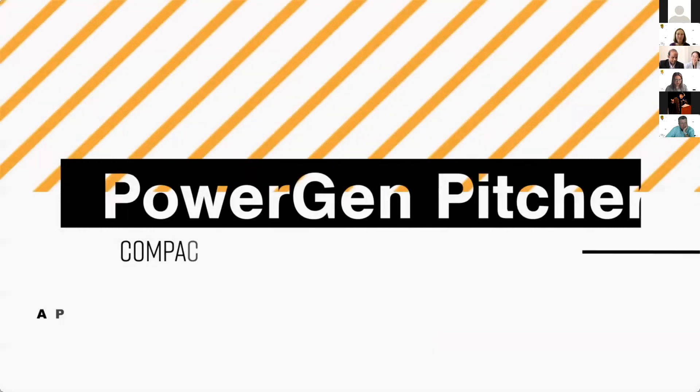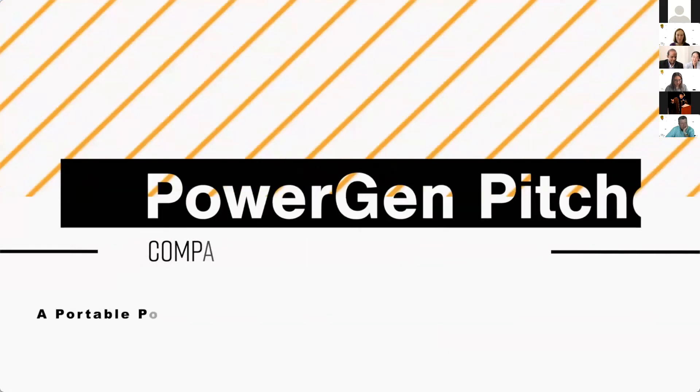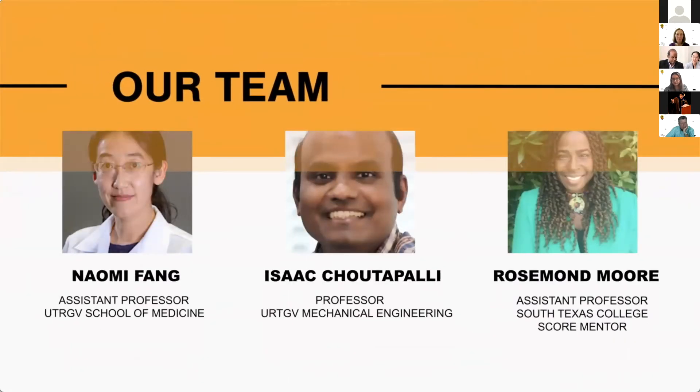Hello everybody. I'm Naomi and I'm Isaac. Our product is the PowerGen Pitcher. Naomi is from the School of Medicine. I'm from UTRGV Mechanical Engineering and our score mentor is Dr. Moore.